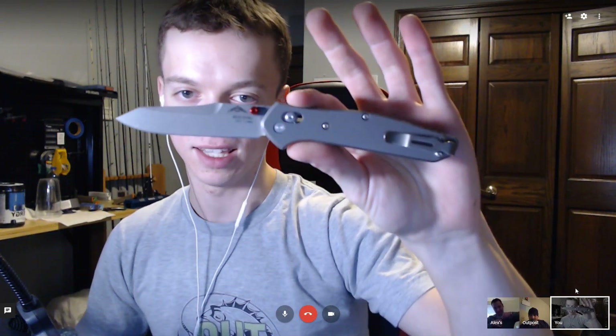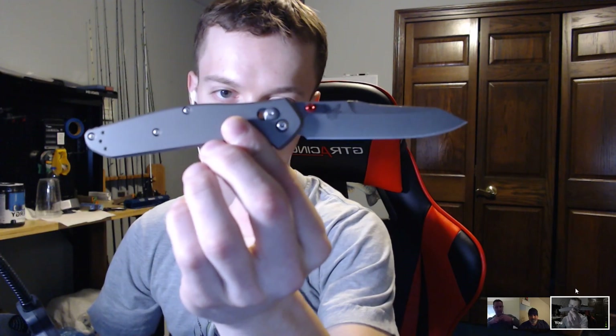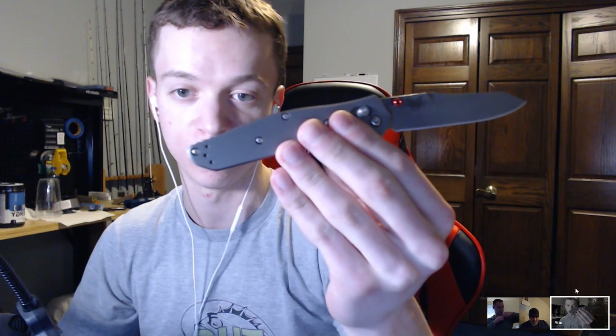Let me show off my one new and one loaner before Alex gets into his whole list. What I got new — I got the limited edition 940-2001 with titanium and red accents in the back and on the thumb studs. As I was saying before the stream started, this is pretty much the best 940 or best Benchmade I've ever seen as far as quality goes. Rock solid, great action, no play whatsoever, dead center — just perfect.